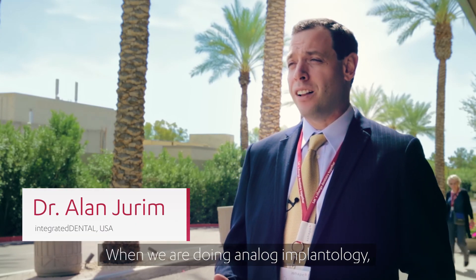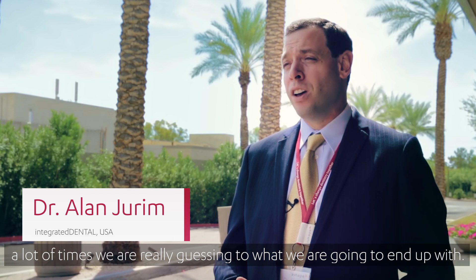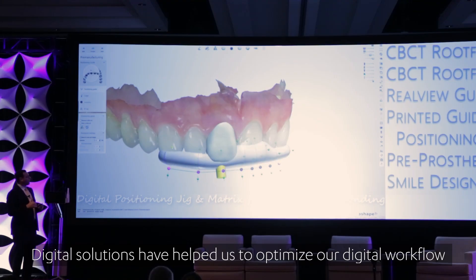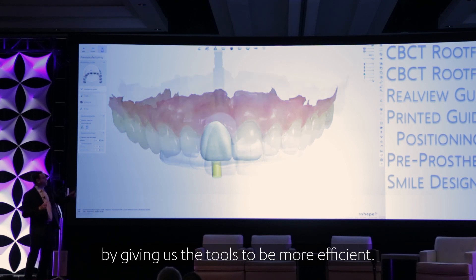When we're working and doing analog implantology, a lot of times we're really guessing as to what we're going to end up with, both from a restorative plan and a surgical plan. The digital solutions help us optimize our digital workflow by giving us the tools to be more efficient.